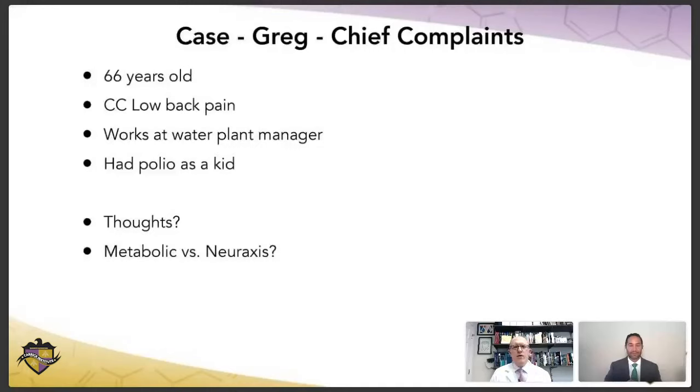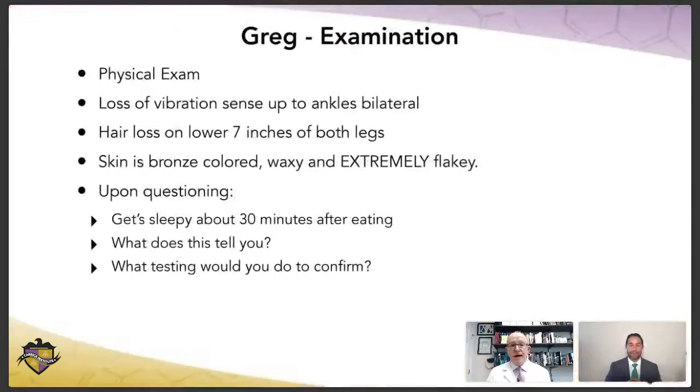Well, the polio kind of makes me think... but that's actually a red herring. That's exactly what I was about to say — I feel like that's there to throw me off the case. It is. If you know anything about the case, there's not a lot that says this is metabolic or brain-based from the chief complaint alone. So what are we going to do? We're going to examine this guy, because the symptoms don't really tell us anything. So we're going to examine him and see what we find.